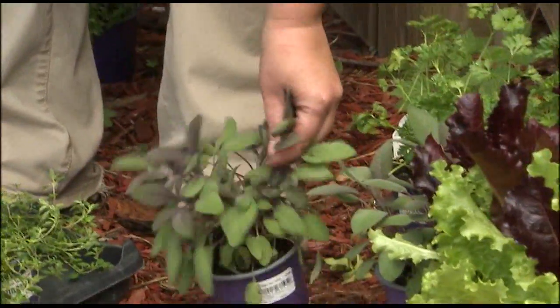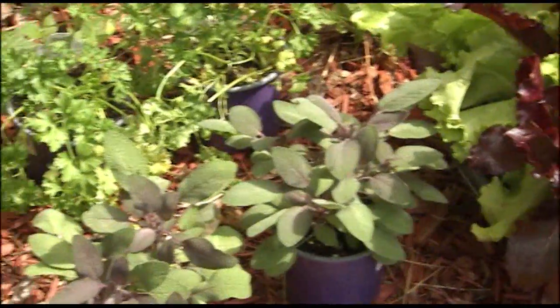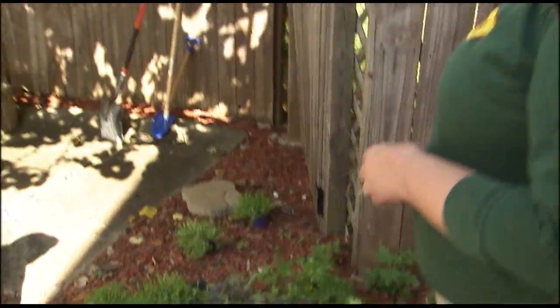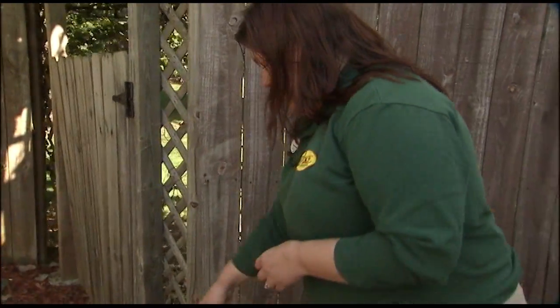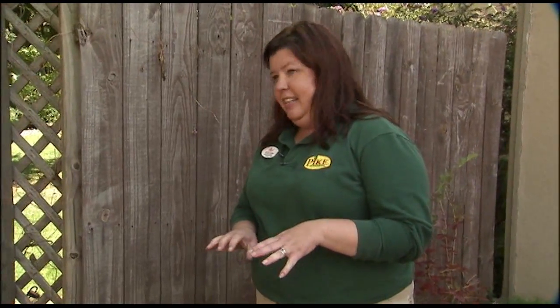How about parsley, sage, rosemary, and thyme? Absolutely — you can grow those year-round and most of them are perennials. Now parsley is a biennial, which means it's going to grow for two years and then it'll go away, but it loves the wintertime. I like using it in pots too because it provides a lot of texture. Here you've got a purple sage, which adds lots of color. Rosemary, lavender, oregano — all of those do great in wintertime beds.